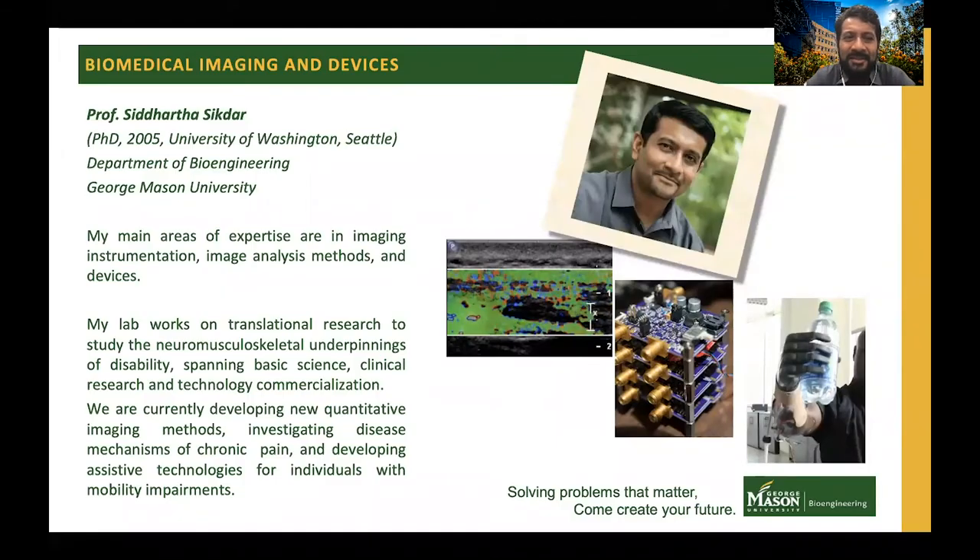My name is Siddhartha Sekdar. I'm a professor in the Biomedical Imaging and Devices pillar. My main area of expertise is in imaging, from image analysis methods to image instrumentation and devices. My lab works on translational research to study the neuromusculoskeletal underpinnings of disability, spanning basic science, clinical research, and technology commercialization. We are currently developing new quantitative imaging methods investigating disease mechanisms of chronic pain, as well as developing assistive technologies for individuals with mobility impairment.